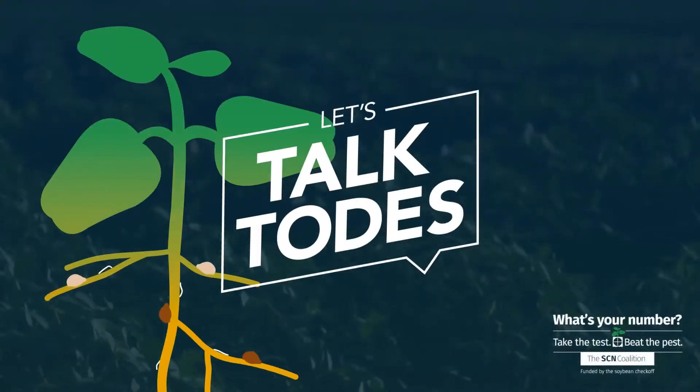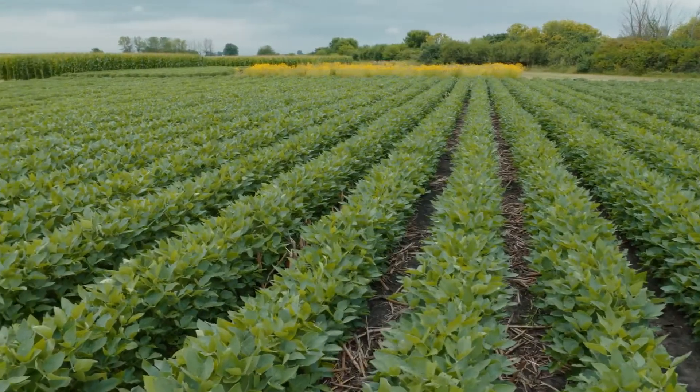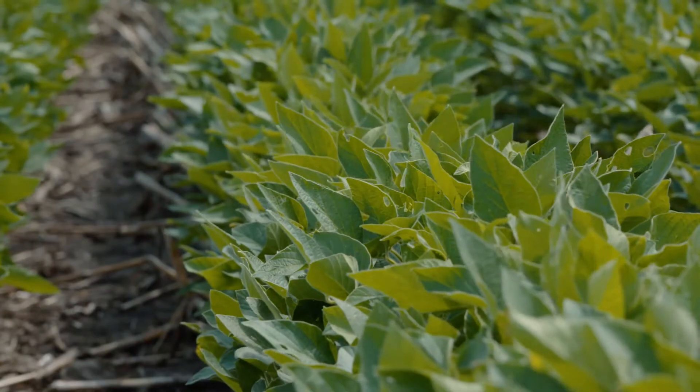In this episode of Let's Talk Toads, we discuss how you can successfully manage SCN, the number one yield-grabbing soybean pathogen.